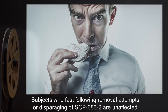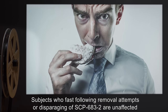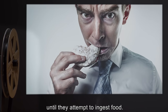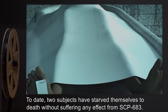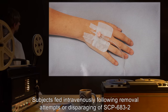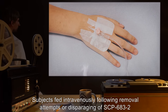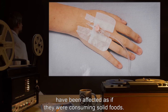Subjects who fast following removal attempts or disparaging of SCP-683-2 are unaffected until they attempt to ingest food. To date, two subjects have starved themselves to death without suffering any effect from SCP-683. Subjects fed intravenously following removal attempts or disparaging of SCP-683-2 have been affected as if they were consuming solid foods.